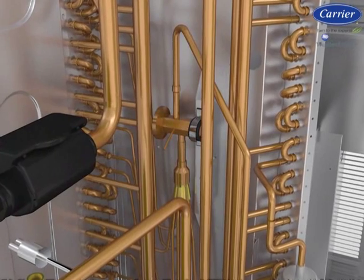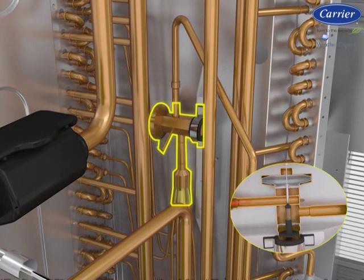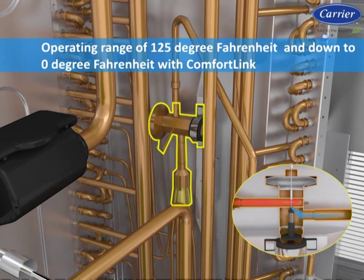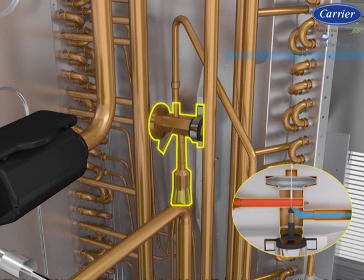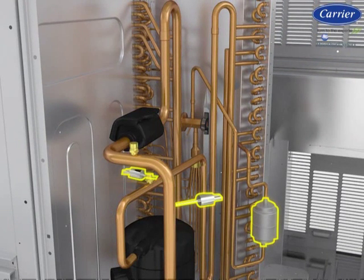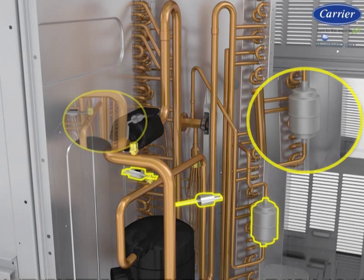Keeping the refrigerant circuit optimized throughout the unit's operating range — from 125°F down to 0°F with ComfortLink, or 10°F with electromechanical controls — is a precisely sized thermostatic expansion valve (TXV) metering device. In addition, the refrigerant circuit comes with a high-capacity liquid line filter dryer, high pressure protection, and low pressure protection.